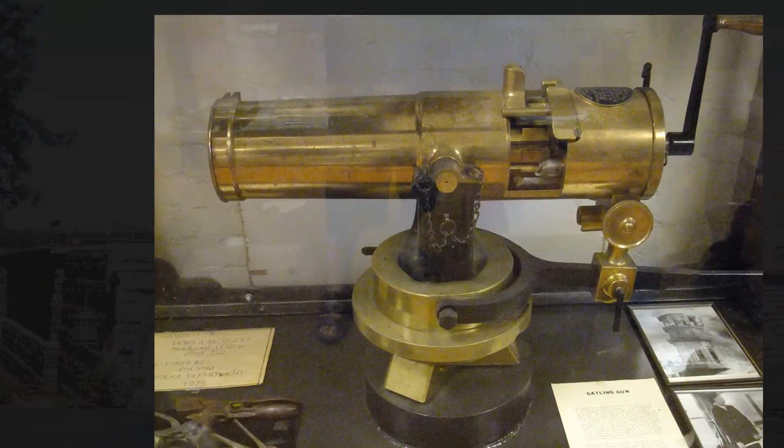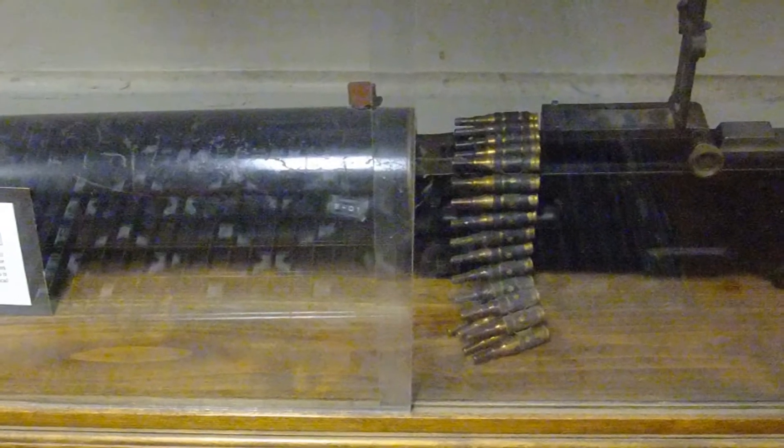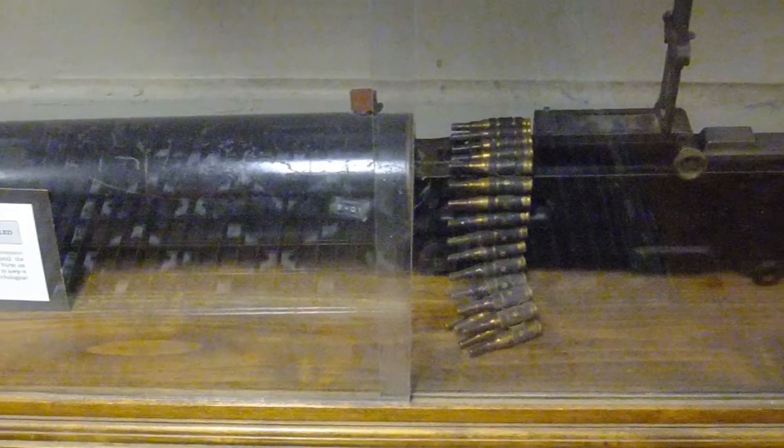One of two original Gatling guns for the tower on the river. They were then replaced with these machine guns, which have now been replaced with something even faster.